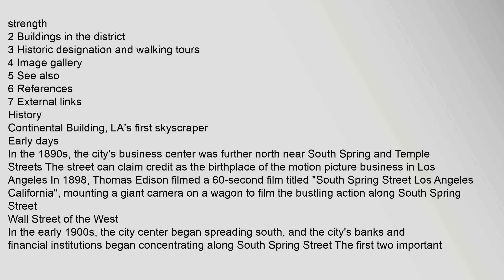In the early 1900s, the city center began spreading south, and the city's banks and financial institutions began concentrating along South Spring Street. The first two important buildings to make the move south were the Hellman and Continental buildings, with the Continental Building being considered the city's first skyscraper. In 1911, the Los Angeles Times boasted about the building boom on Spring Street: 'The visitor to this city can at this moment observe skyscrapers in all stages of construction.'